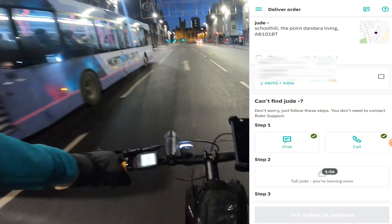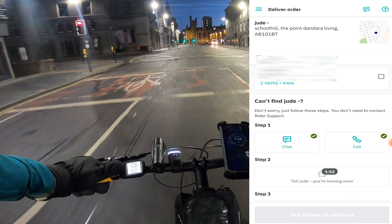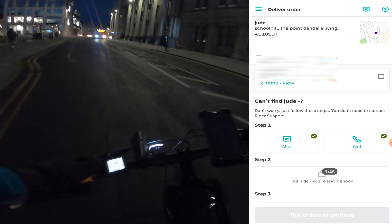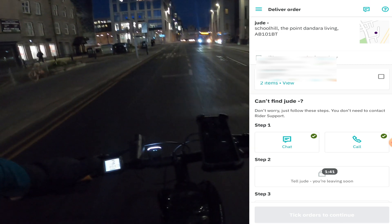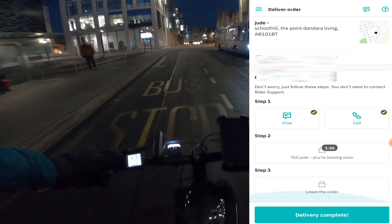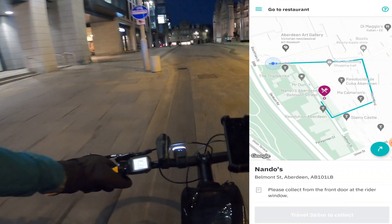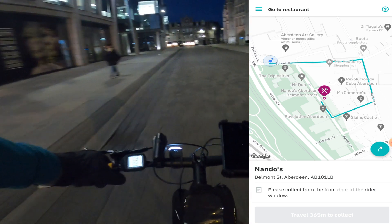Sending that message also sets a timer — they have two minutes to come down. Once the time is up it moves to step three. If they haven't answered or come down to collect the food, it gives you a five-minute timer. If they haven't collected within five minutes, you can discard the food where it says 'Leave the food down' — and that's the order complete. It goes straight to the next one once you've accepted another order.